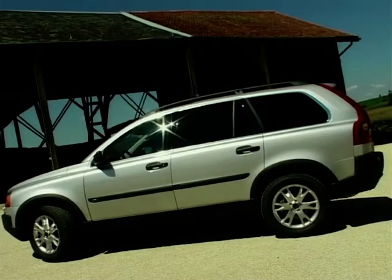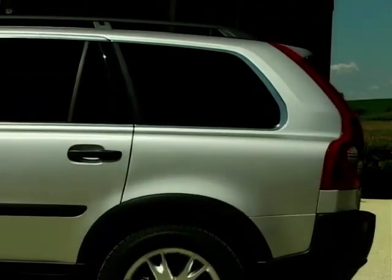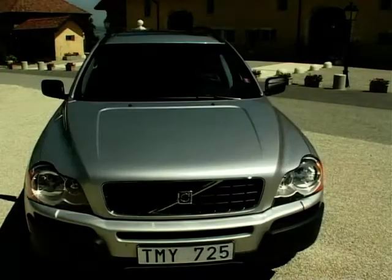Style-wise, Volvo have obviously worked hard to retain their identity with the XC90. When questioned, US buyers said they didn't want a vehicle that was too aggressive and macho. Whilst the XC90 isn't too in your face, it doesn't mean it's not purposeful.